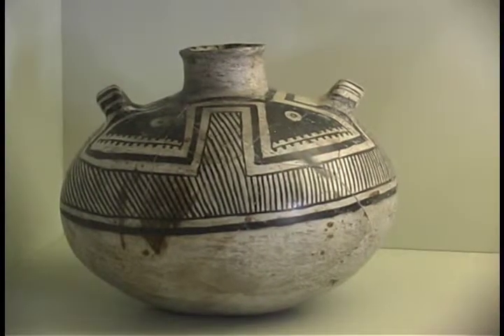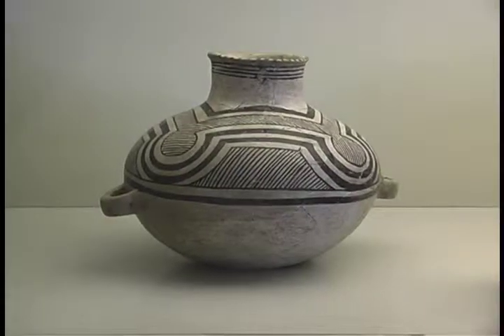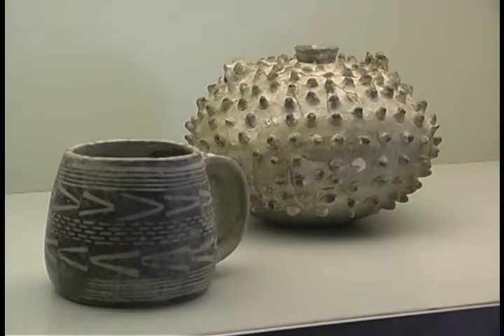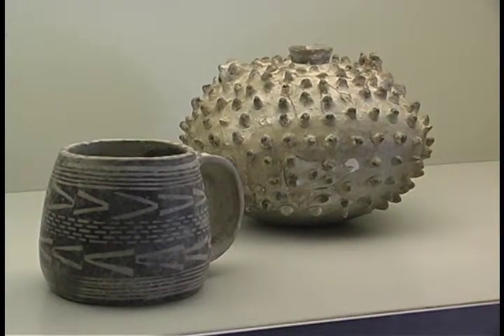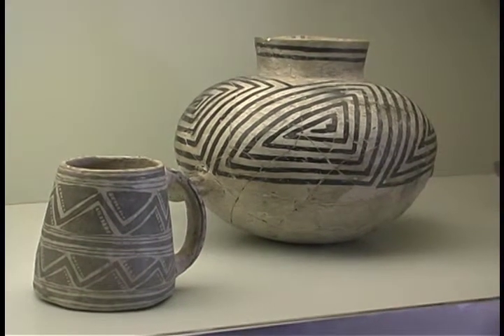White ware pottery made its debut around AD 600. Storage jars, bowls, pitchers, ladles, and mugs were made from clays that turned white when fired. Often the pottery was purposely broken and left behind as an offering to the ancestors.